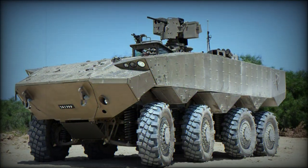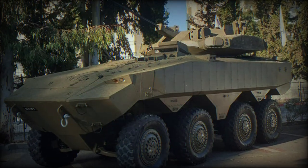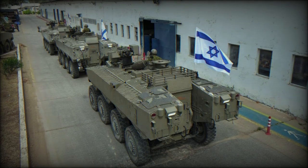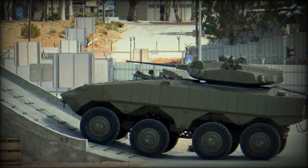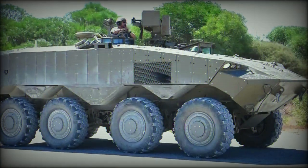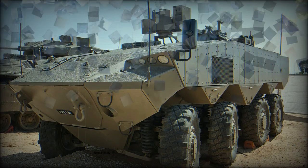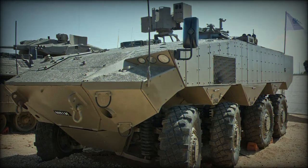It is the first modern wheeled armored personnel carrier operated by Israel. The ATON has a typical layout for a modern APC. It weighs around 30–35 tonnes and is well protected — it could be one of the most protected wheeled APCs in the world. The vehicle has a V-shaped hull for improved protection against mines and improvised explosive devices.